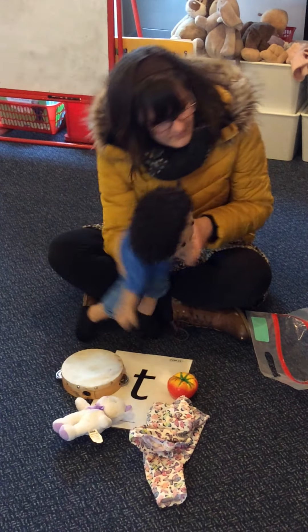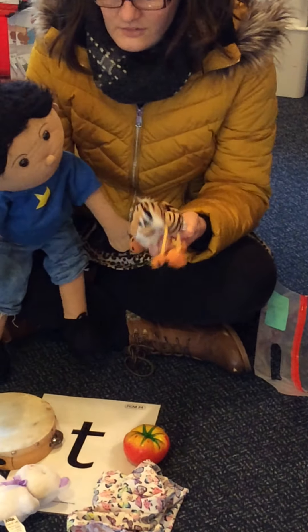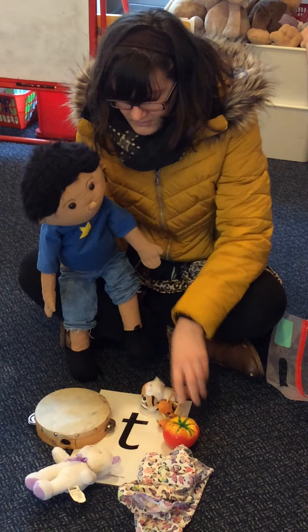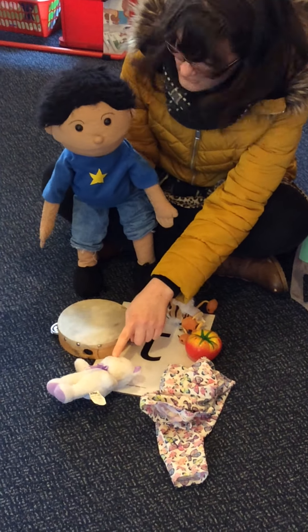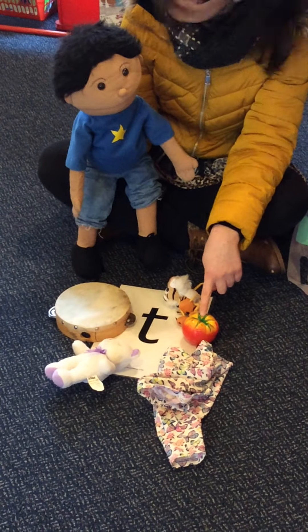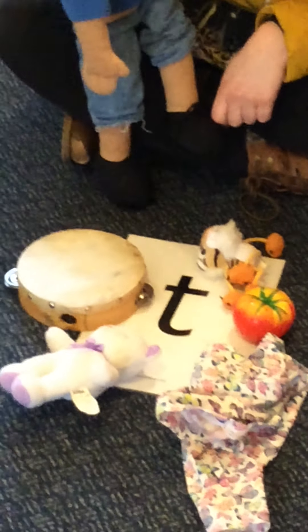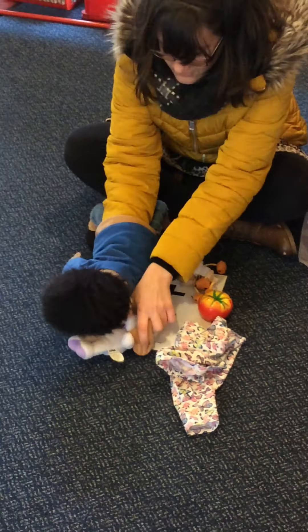And shall we do one more? Let's have a look. I can see a t-t-t... oh, that one!